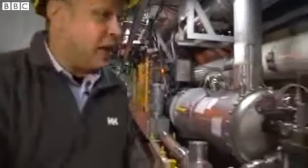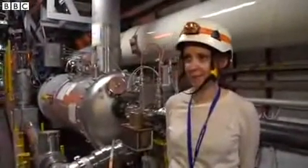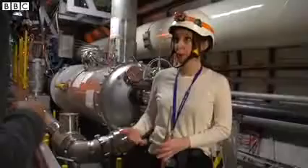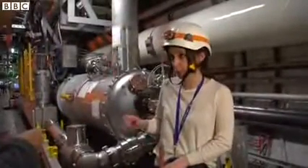With me to explain a little bit about it is Cathy Foras, who's a technical coordinator of the LHC. Could you explain what you're doing here? What we're going to do during the long shutdown — one of the major projects is a consolidation of the interconnection between two magnets.